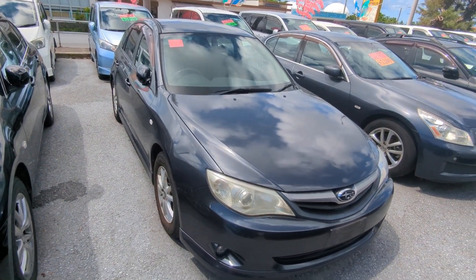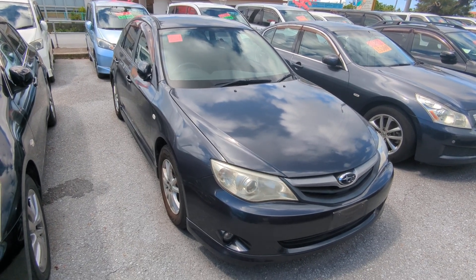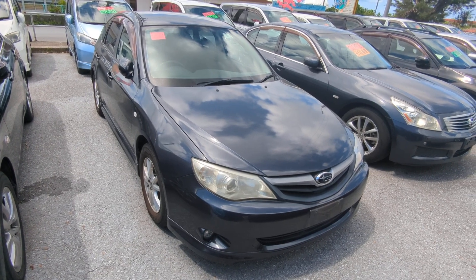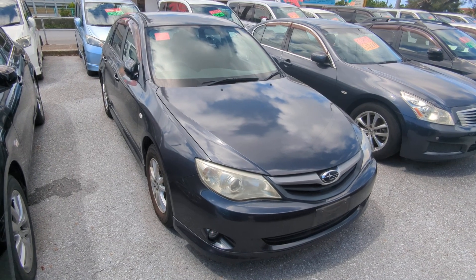2010 Subaru Impreza Wagon — 95,000 kilometers on it, which is about 59,000 miles. Military price goes down to $5,000, and with an additional multi-discount we'll get it down to $4,800. While you're here, please ask about on-the-lot discounts and you will get a lower price on this.